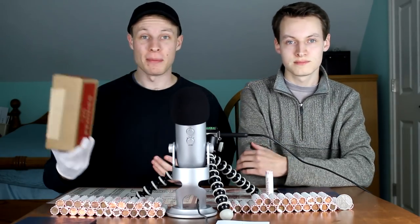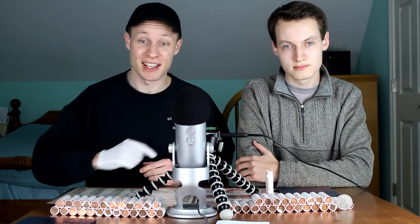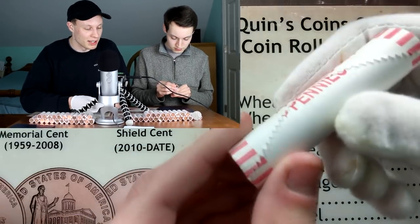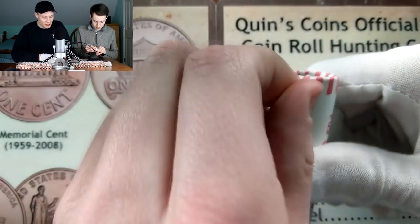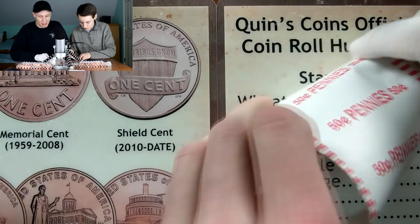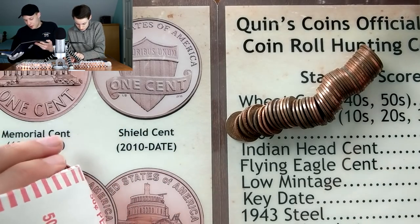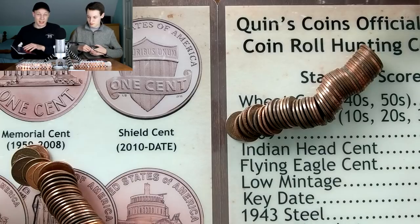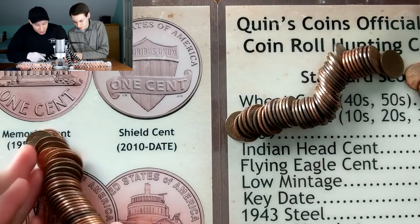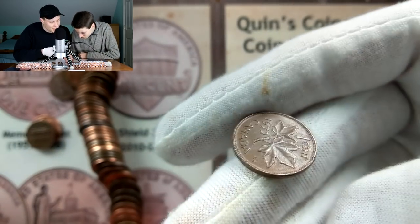We just emptied the box - 25 rolls on each side. We're going to grab the first roll; no enders on this box. Hopefully we can get some of those free 1959 pennies. Looking for wheat pennies, anything I can use to fill the collection. I do want to remind you Kevin that we are looking up through 1963, so anything below that is fair game and could go into the collection.